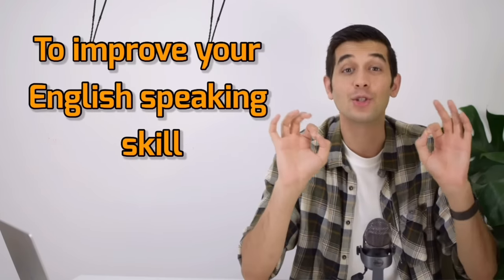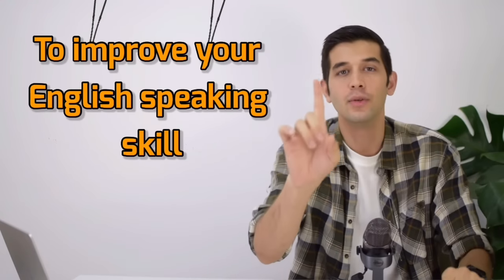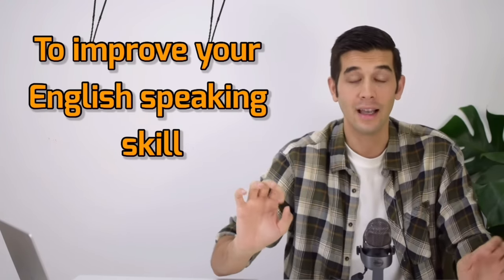If you want to improve your English speaking skill, you need to do one thing only, and that is practice. Sounds simple, right? Let me tell you one thing.